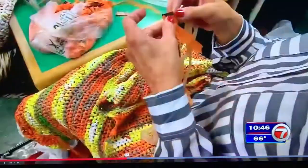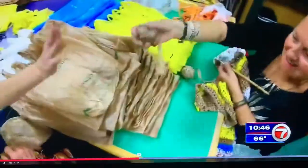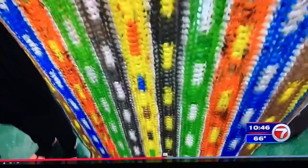Crocheting these mats is not an easy job. Each one takes at least a week to make, along with a lot of creativity and plenty of plastic bags. We see bags from Sedano's, Walmart, Presidente, Publix — all these bags that are separated, then strung together to create the beautiful, colorful patterns that you see.